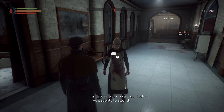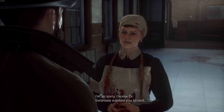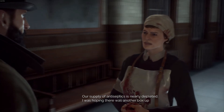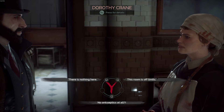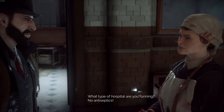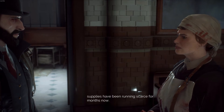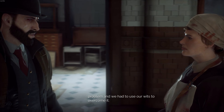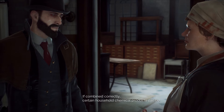I'm not one to make wait, Doctor. I've patience to attend. Yes, Nurse Crane? How can I help you? I'm so sorry, I know Dr. Swansea wanted you to rest, but we have somewhat of a crisis. A crisis, you say? Our supply of antiseptics is nearly depleted. I was hoping there was another box up here. What type of hospital are you running — no antiseptics? You have been away too long, Doctor. With the war and now this epidemic, supplies have been running scarce for months. I may have a solution. In France, during the war, drug shortage was a daily problem and we had to use our wits to overcome the shortages. However do you mean? If combined correctly, certain household chemical products can be used in a pinch instead.